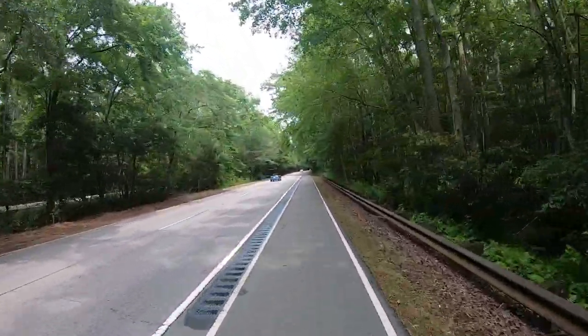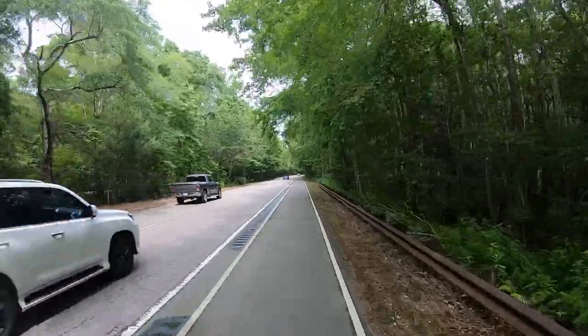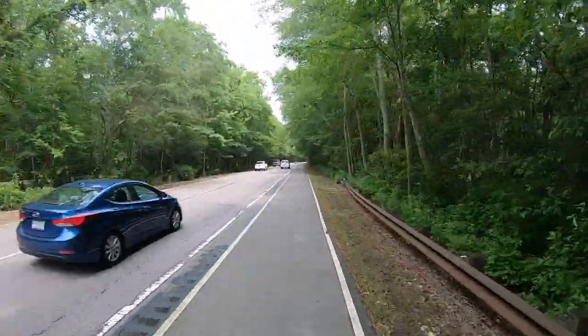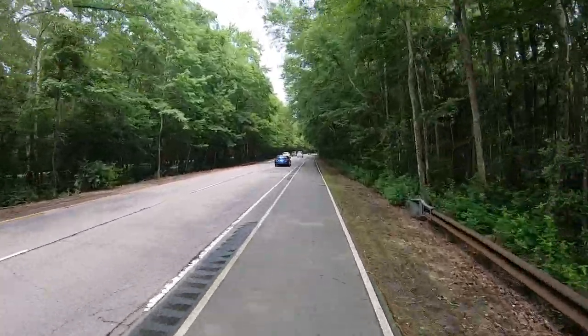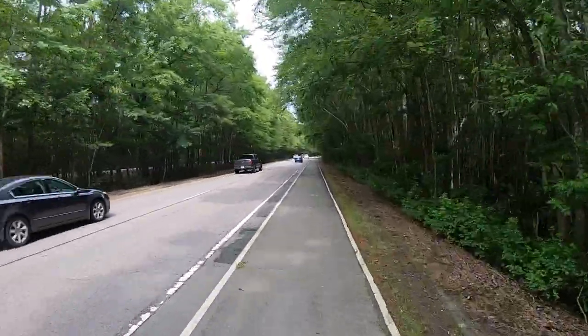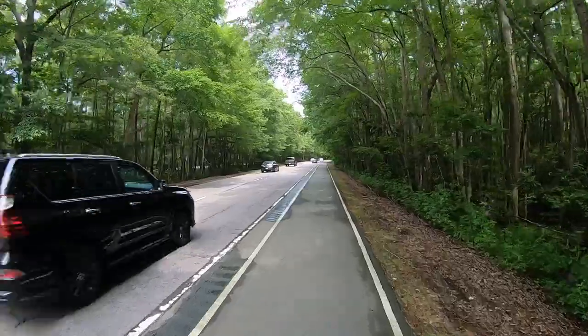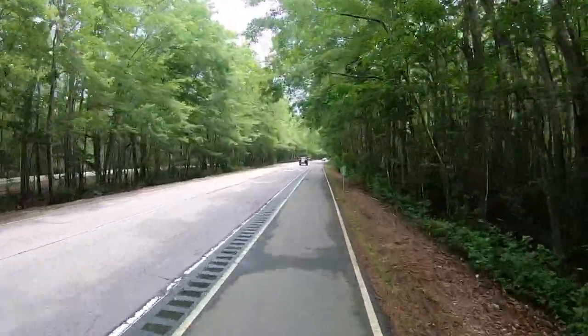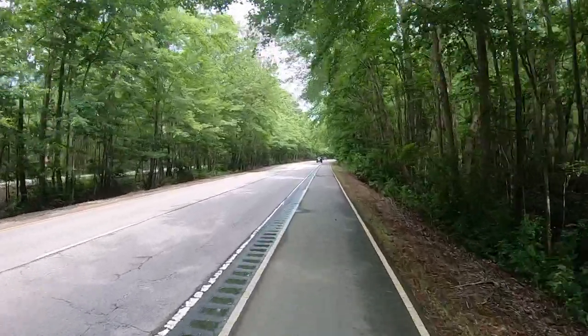With the rumble strip separating you from the car traffic, it's like a sort of protected bike lane. The woods in the south definitely have a different fragrance to them than we're used to in the northeast. And as we get close to the ocean here, there's a really nice ocean breeze — this is just perfect weather.